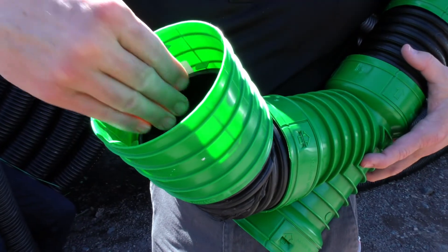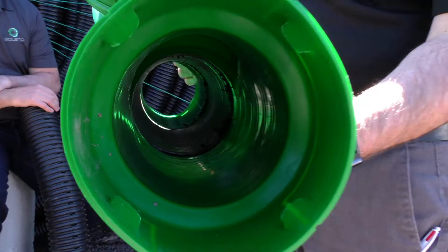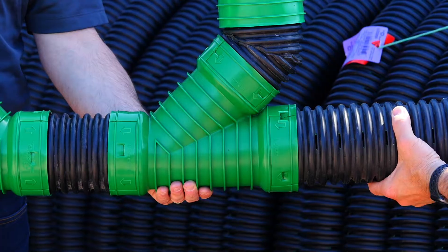The access chimney offers many functions. It allows a camera to be inserted to inspect the pipes. It also provides access to the foundation drainage system for cleaning with pressurized water to remove any debris.